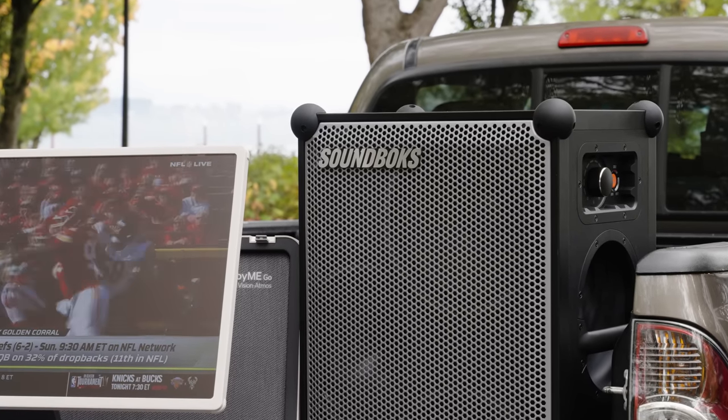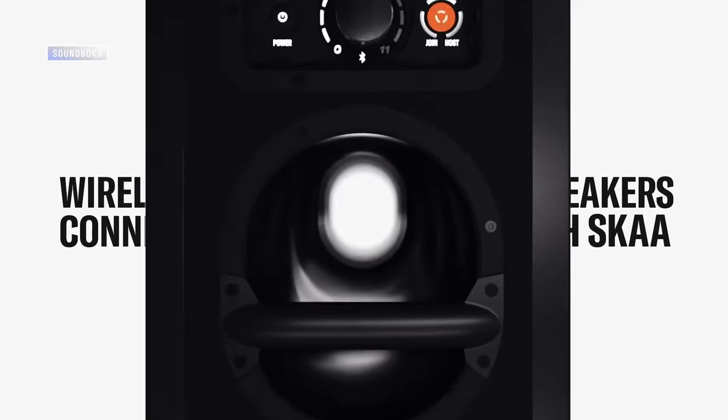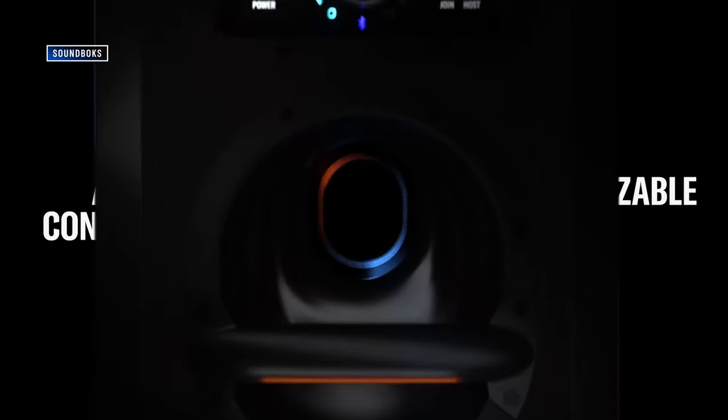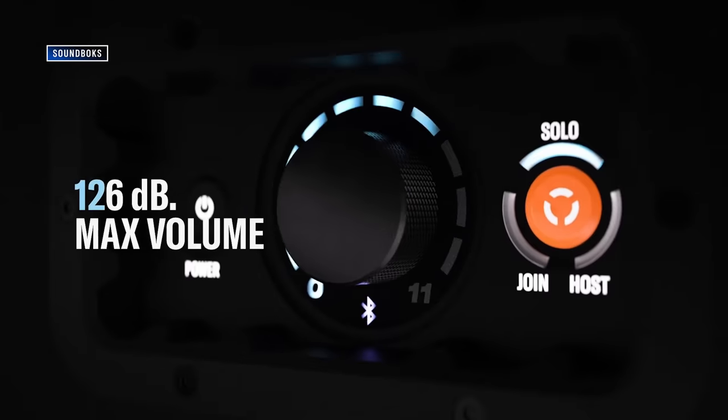As if all that wasn't enough, the Soundbox 4 is ready for pro audio applications too — run it as a PA speaker or as part of a live soundstage. I actually used this speaker as a monitor at my last gig, and it sounded incredible. It's got Speakon connections built right in — I kid you not, this is pro-level stuff. You'll find a link to the Soundbox 4 in the description. Thanks again to Soundbox for sponsoring this portion of our video.